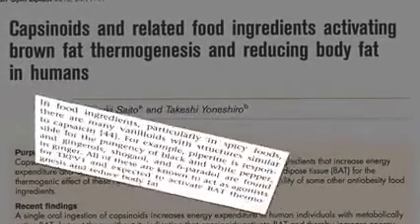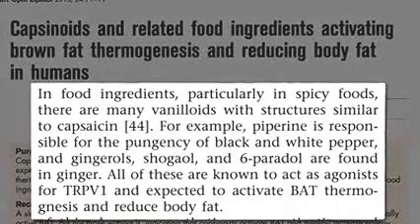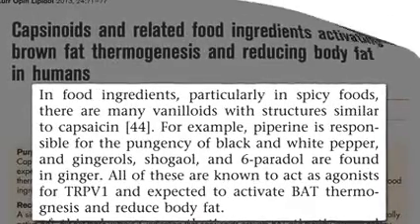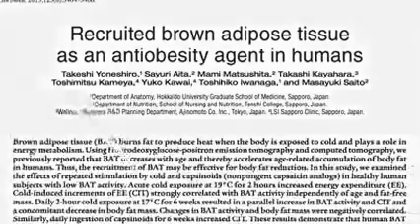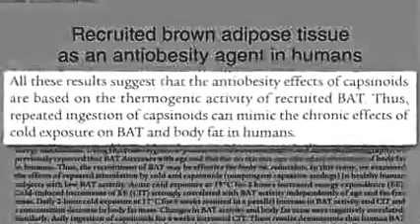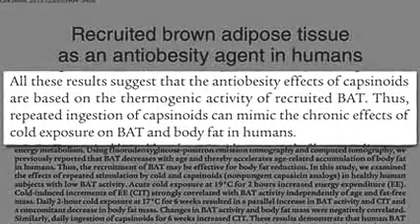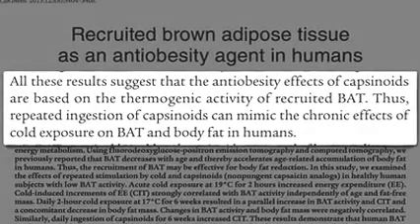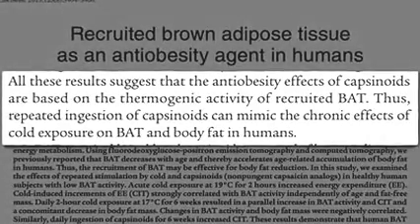There are all sorts of structurally similar flavor molecules in other foods, like black pepper and ginger, which we expect to activate thermogenesis as well, but they haven't been directly tested. All these results suggest that the anti-obesity effects of pepper compounds are based on the heat-generating activity of recruited brown fat. Thus, repeated ingestion can mimic the chronic effects of cold exposure without having to freeze ourselves.